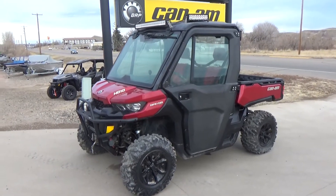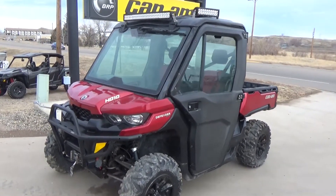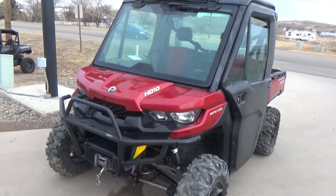Riverside Marine and Cycle, Miles City, Montana. We got a 2018 Can-Am Defender HD10 XT model here.